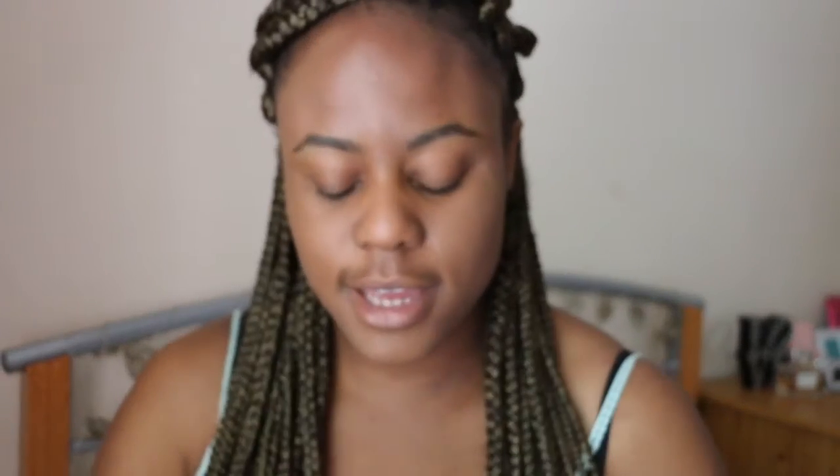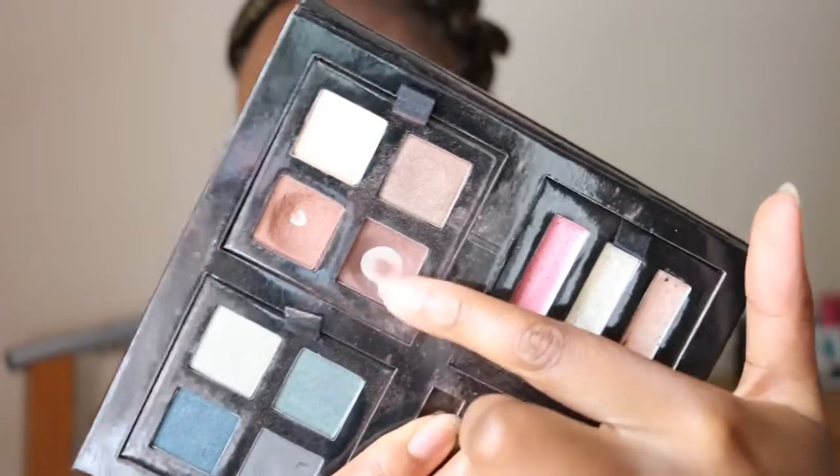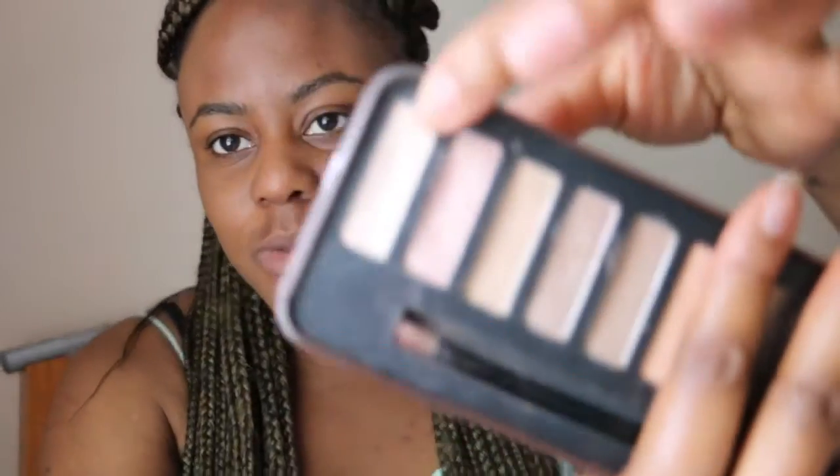The next step is eyeshadow. I'm using this Avon palette — I'm going to use two shades: one as my main lid color and one for the crease. I also use a shade from this W7 Lightly Toasted palette as my inner tear duct color. It's like a bronze toasted color, and I blend a brighter shade into the inner corner.